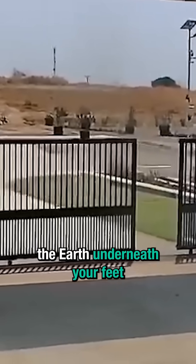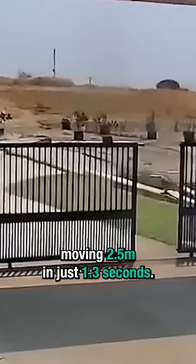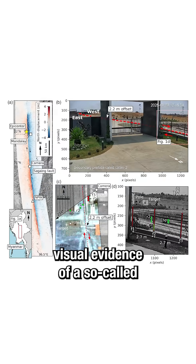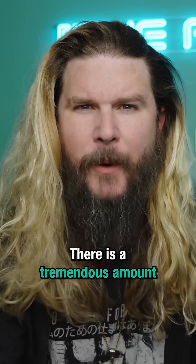That is literally the Earth underneath your feet moving 2.5 meters in just 1.3 seconds. This is also the first visual evidence of a so-called curved-slip earthquake. There is a tremendous amount of energy here.